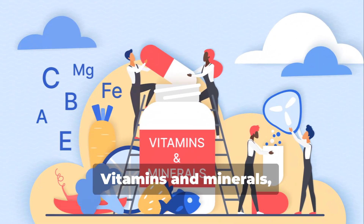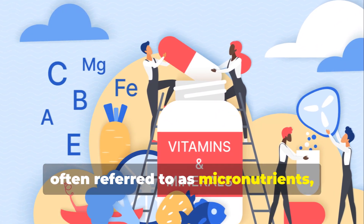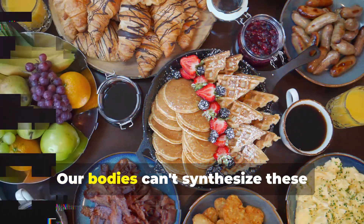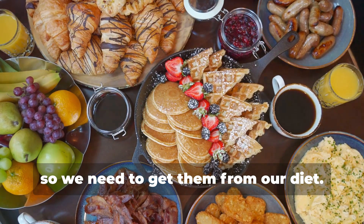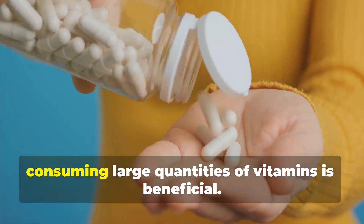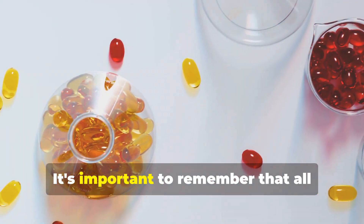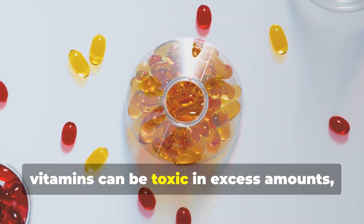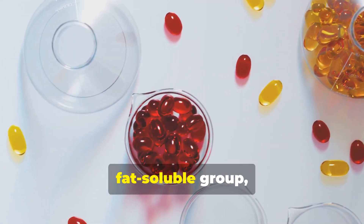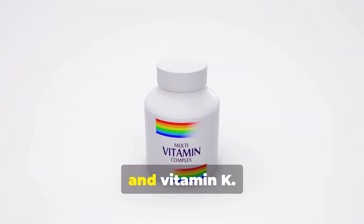Vitamins and minerals, often referred to as micronutrients, are vital for maintaining a range of normal bodily functions. Our bodies cannot synthesize these essential nutrients, so we need to get them from our diet. However, there's a common misconception that consuming large quantities of vitamins is beneficial. It's important to remember that all vitamins can be toxic in excess amounts, especially those that belong to the fat-soluble group, such as vitamin A, vitamin D, vitamin E, and vitamin K.